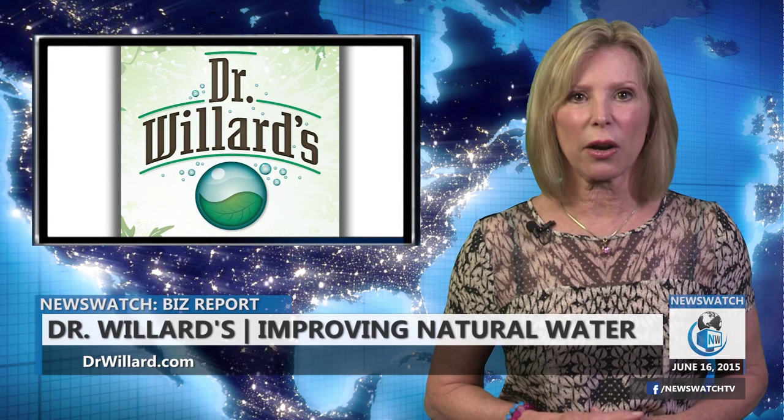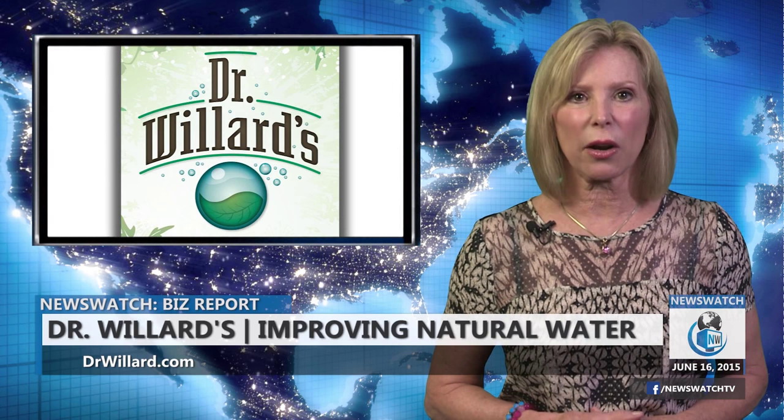His invention, known simply as Dr. Willard's water, makes water more efficient and reactive, improving people's, plants', and pets' overall health and wellness by delivering nutrients at a higher rate.